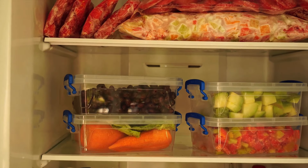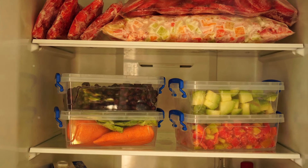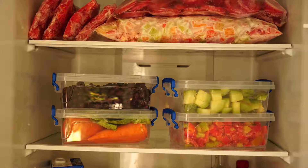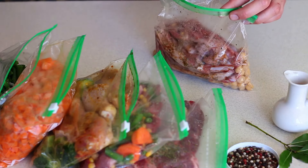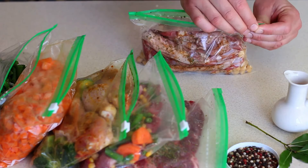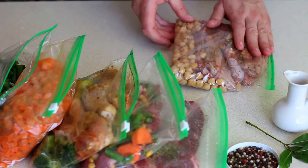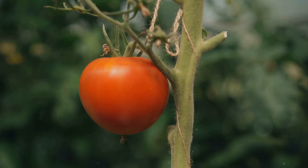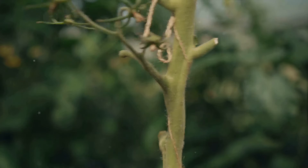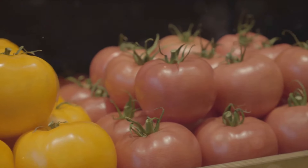Let's quickly recap the 15 essential tips and tricks for storing food. Starting from the top, we discussed the importance of storing dry food in airtight containers — this not only keeps your food fresh for longer but also keeps those pesky pests out. Then, we talked about freezing your leftovers. Remember, your freezer is not just for ice cream; it's also your best friend when it comes to reducing food waste. Next, we dove into the world of fruits and vegetables, and saw how proper storage can extend their shelf life — with tricks like storing tomatoes stem end down and not refrigerating your potatoes. Remember, each fruit and vegetable has its own unique storage needs.